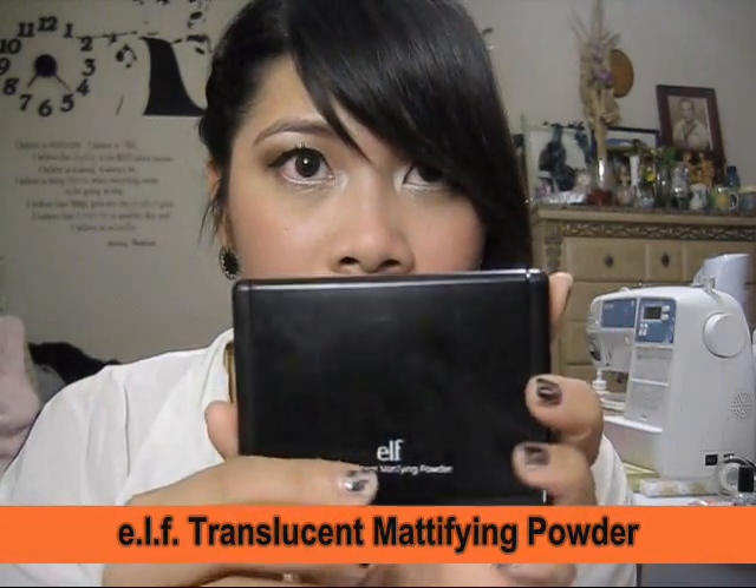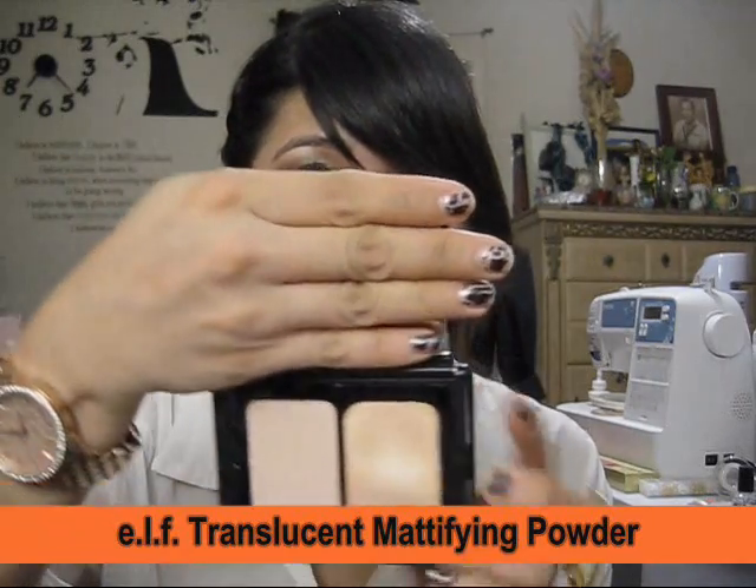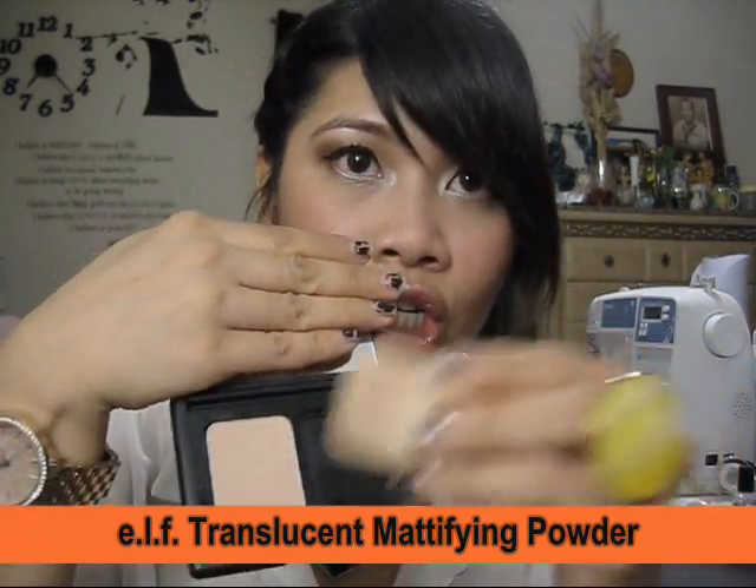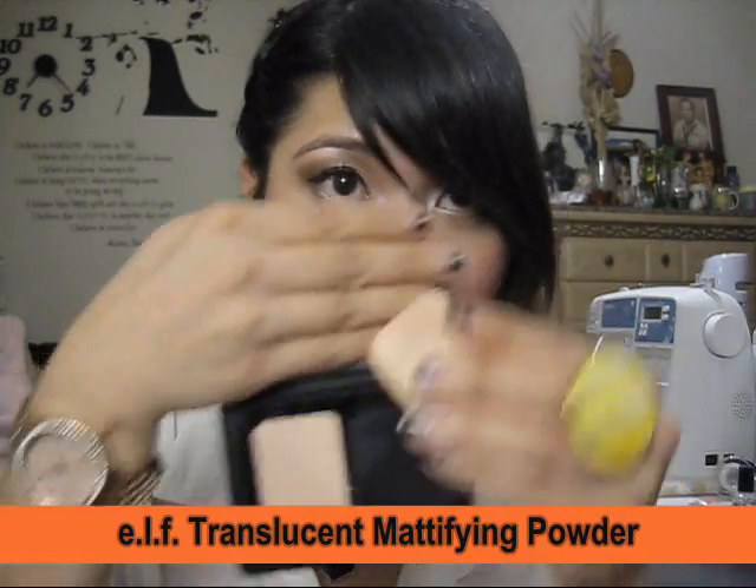I smile and apply the blush on the apples of my cheeks, and I'm actually wearing this today. To control shine, I would usually use my Urban Decay primer, but this month I've been reaching for this ELF Translucent Mattifying Powder. It comes with a sponge and I just dab it on the shiny areas.